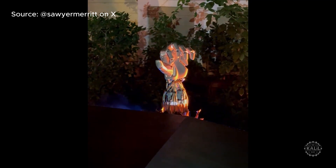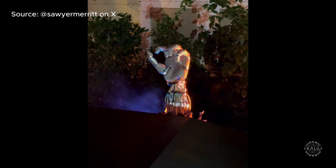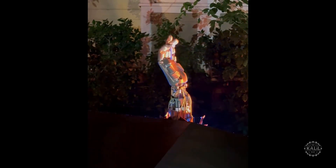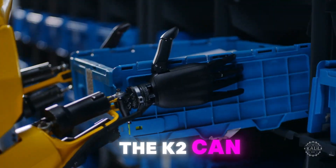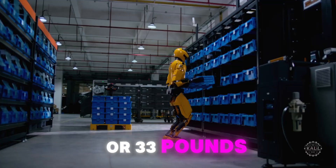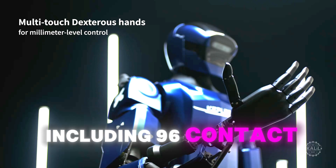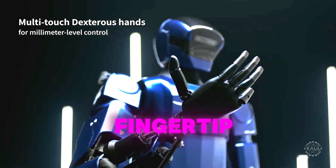A next-generation iteration of the Optimus hand reportedly has 22 degrees of freedom, which Elon Musk has said allows it to perform virtually any task a human can do. The K2 can carry up to 15 kilos, or 33 pounds, in each hand. New tactile sensors, including 96 contact points on each fingertip, enhance precision.